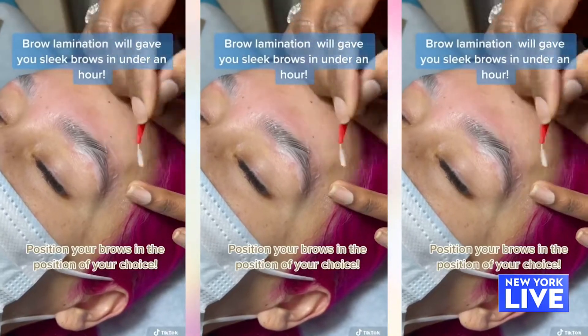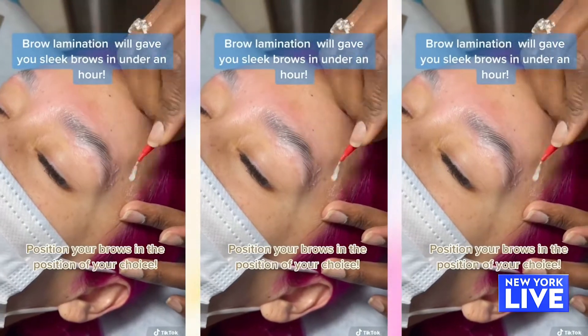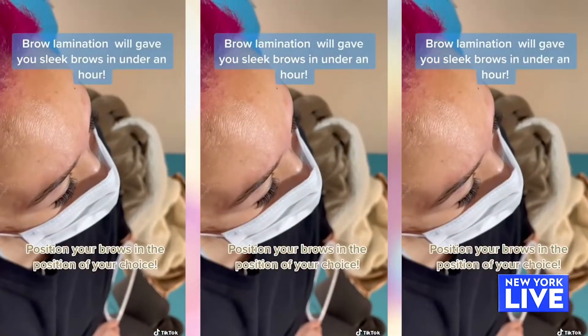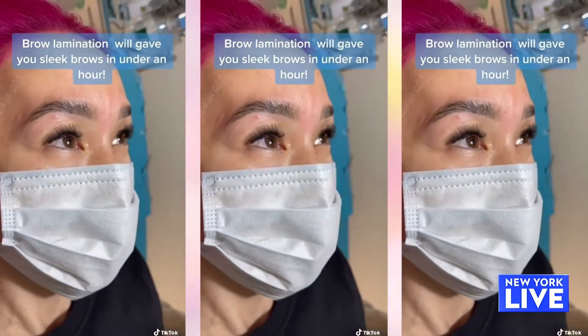So what we offer here is the eyebrow lamination eyebrow sculpt. What the brow lamination sculpt does is lifts your face. It gives you the look like you've gotten a little Botox, so you get that nice lift without the cost of Botox. And it also adds more width to your brows.